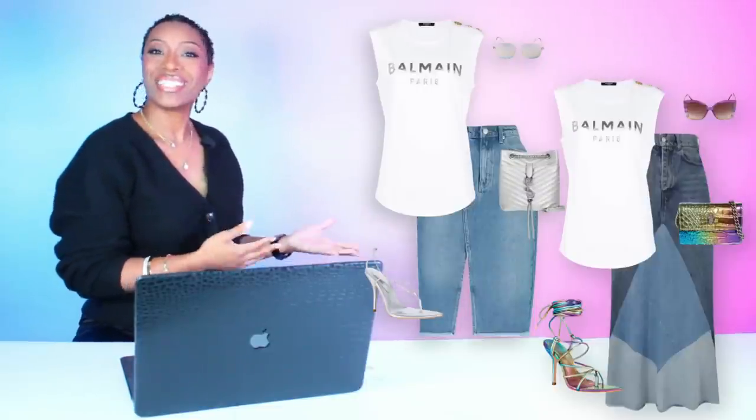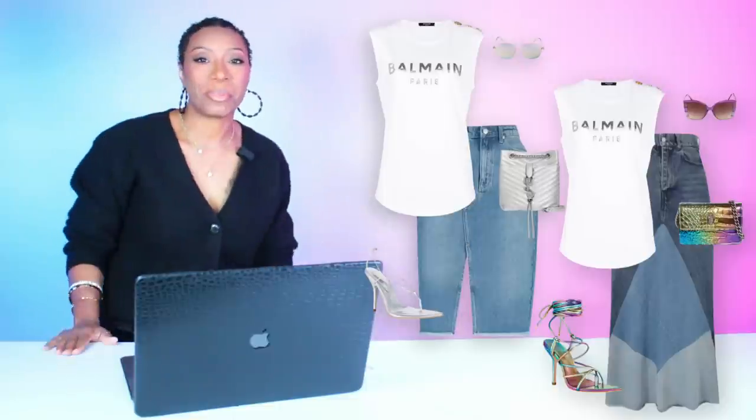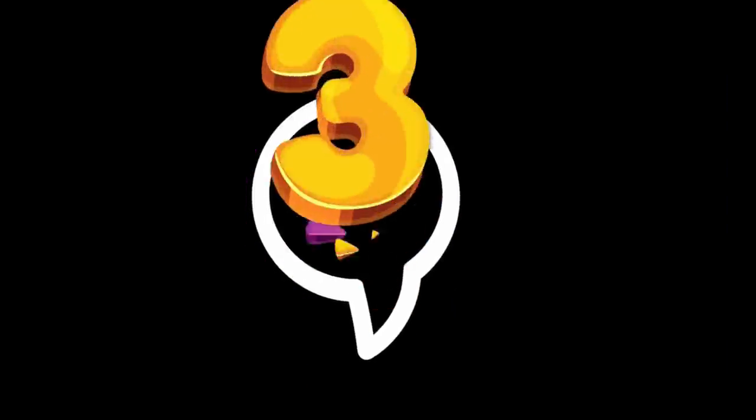Both these looks with the Balmain tee — we love what we did there. Leave a comment below and let me know. Next up, this one is really inspired by something I just saw at Zara and was like yes, yes, yes. So let's break this one down.